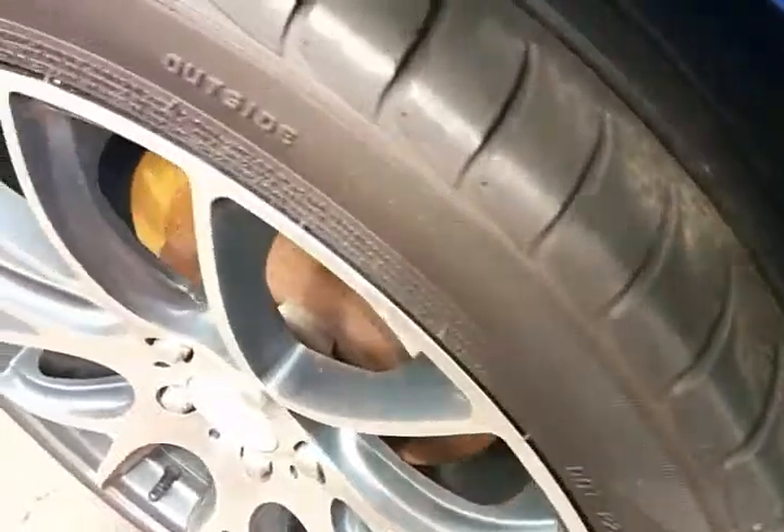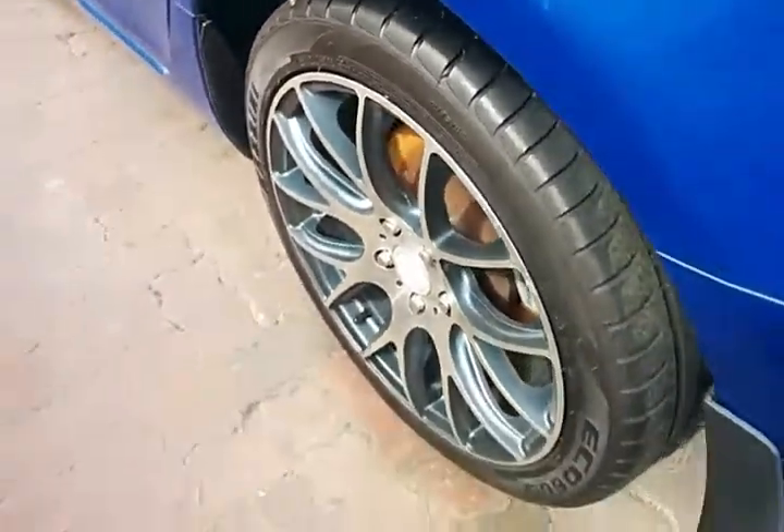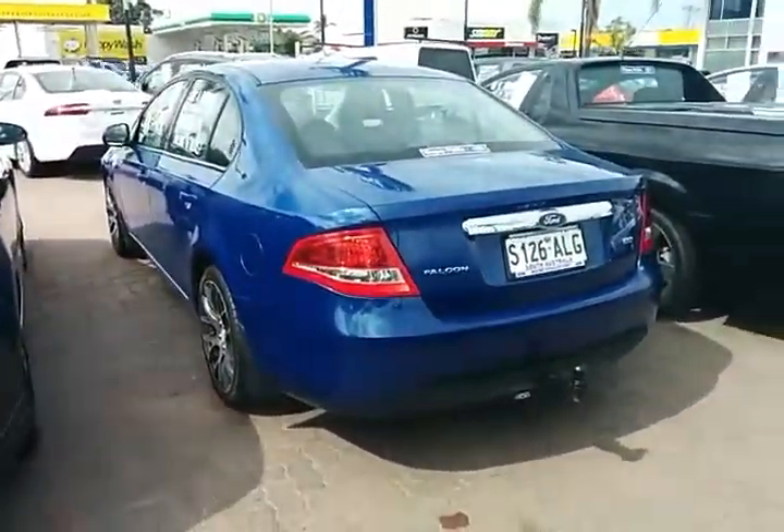Shot there with the rear tire treads — again, plenty of life left in these tires. Beautiful alloy rims. Full shot there at the rear of the vehicle.